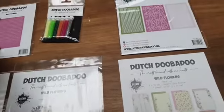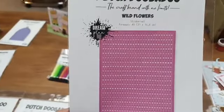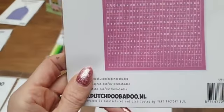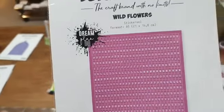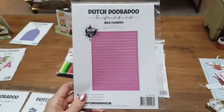Bij de set zit ook weer een sticker. Er zitten twee sticker vellen: één sticker vel met A tot en met Z met leestekentjes erbij en ook 0 tot en met 9. Er zit echt veel op. Dat is het sticker vel Wild Flowers, 3,50 euro.